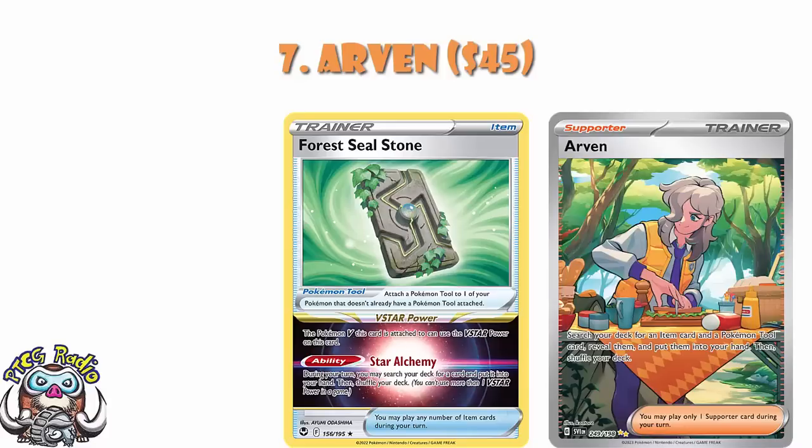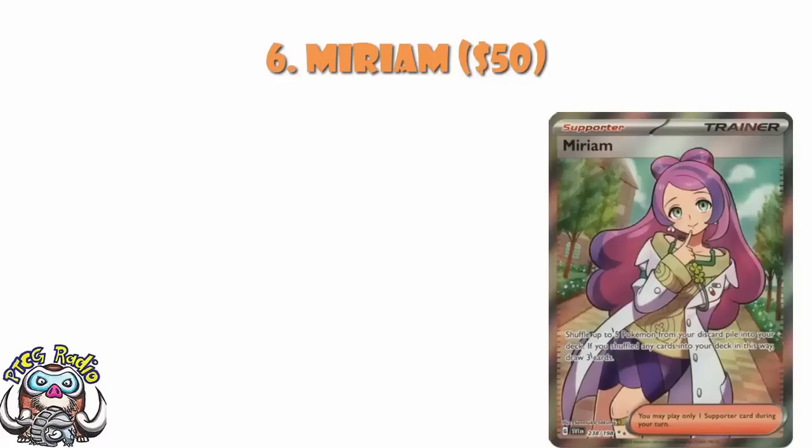Coming in at number 6, we've got the Full Art of Miriam — the Lesser Miriam, as I have come to refer to it — coming in at about $50. People are going crazy over Miriam; I don't really know why, because the character isn't exactly some big central part of Scarlet and Violet. This is the cheaper version of Miriam, and I think a lot of the hype is really building off of the hype for the Special Illustration Rare. It's a good card though: shuffle up to five Pokemon from your discard pile into your deck and then draw three cards. Generally speaking, your recovery supporters don't draw cards, so the idea that you can draw cards at the same time as recovering Pokemon is huge. But this one I do think is slightly overhyped based on the Special Illustration Rare — which I also think is overhyped.